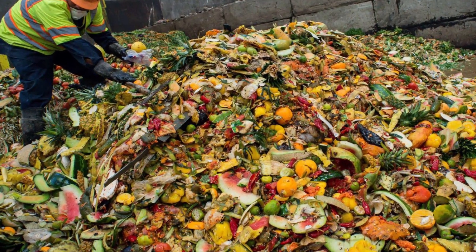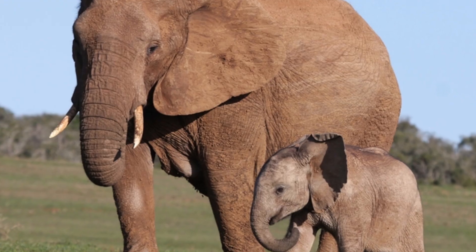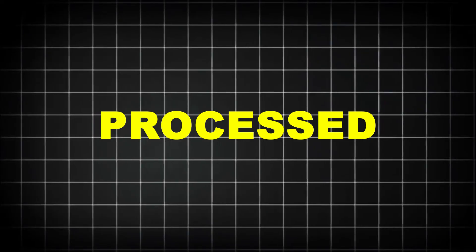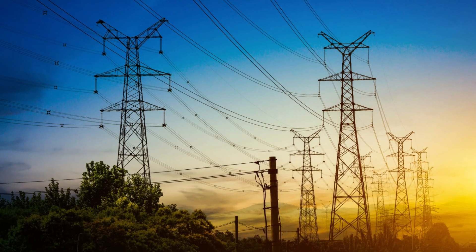Every single day, over 10,000 tons of food waste is recycled. That's the weight of more than 1,400 African elephants — processed, reimagined, and reborn. Not into garbage, but into fuel, fertilizer, and even electricity.